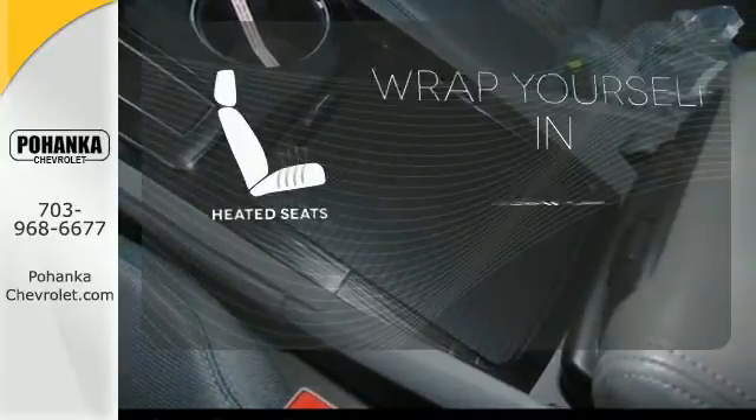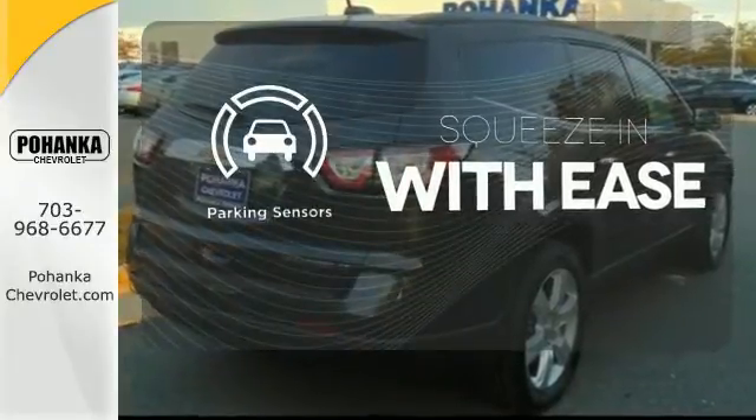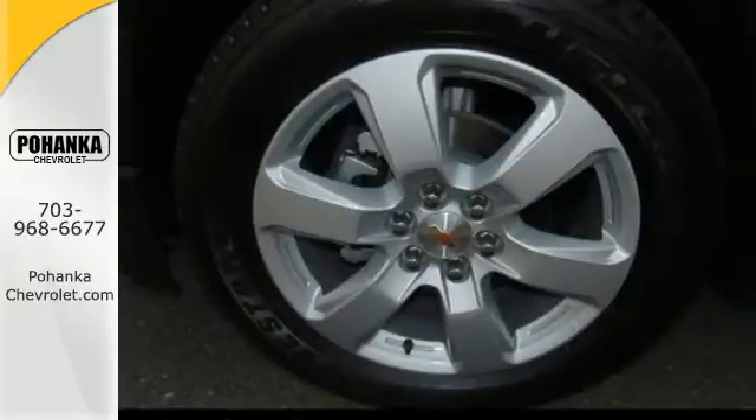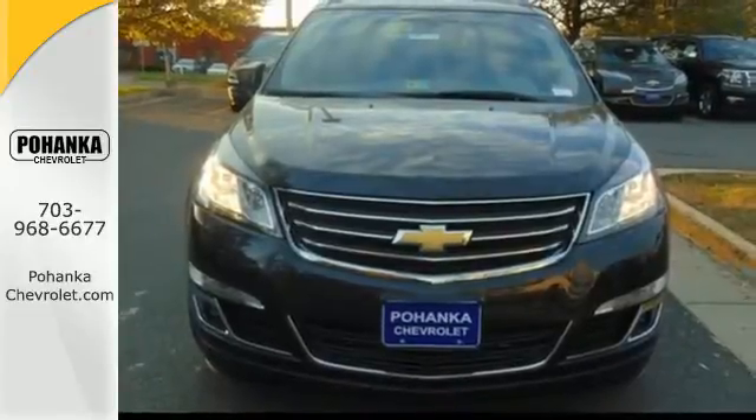Ward off the chills with the heated seats. The parking sensor lets you squeeze into those tight spots with ease. Settle in without settling at all. Take this willing and able SUV for a test drive.